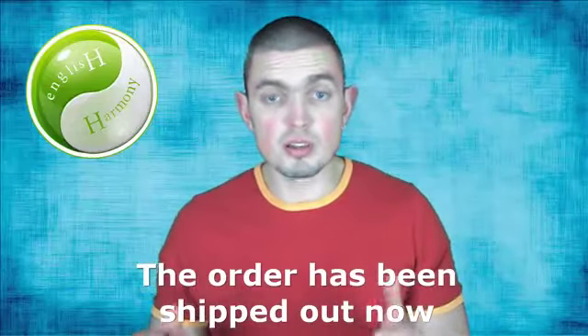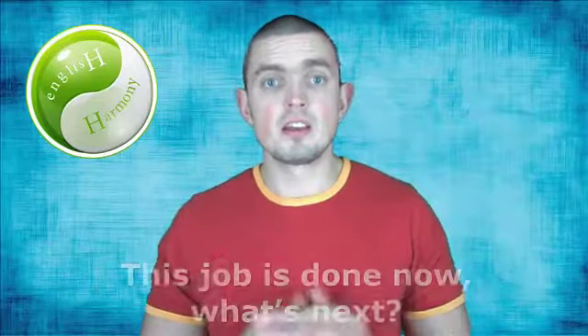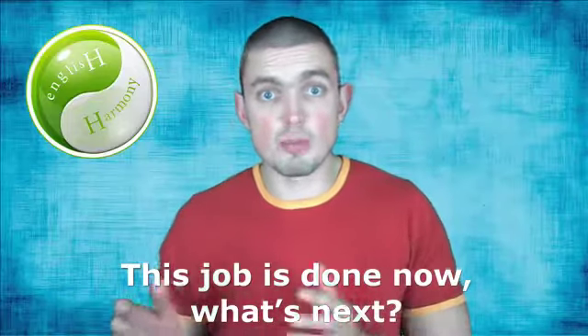Especially if you're not perfectly familiar with all the tenses and you have to spend time putting things right in your mind before speaking out loud. There's no need to change your way of speaking if saying things like the order has been shipped out presents no difficulties to you. But if you aren't comfortable with things like has been, would have been, would have done, and similar tongue twisters — why make it complicated for yourself? All native English speakers use simplified, more colloquial versions of those grammar forms. It's totally normal to say My shift is over, I'm finished today instead of I have finished today, and the job is done now, what's next — instead of this job has been done, what's next?